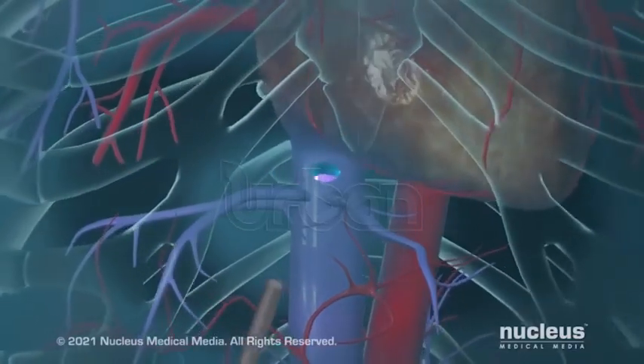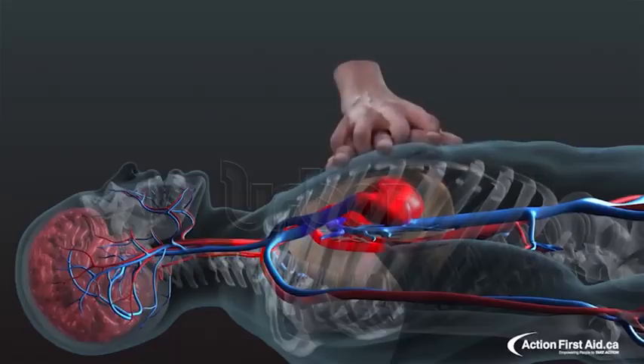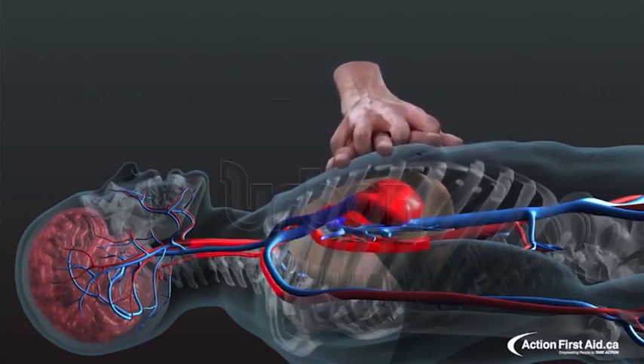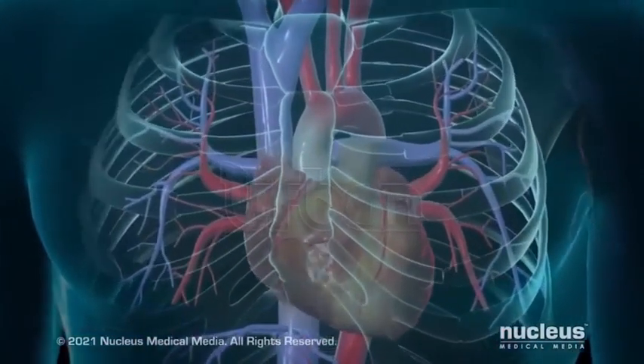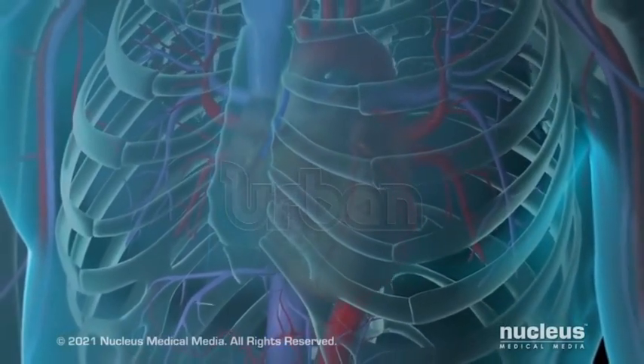Heart failure is a condition where the heart is unable to pump adequate blood to the entire body. World over, heart failure affects more than 64 million people. It contributes a high burden of mortality, and in sub-Saharan Africa the death rate shoots as high as 30%. Report compiled by Agnes Chotalingedide for the News.